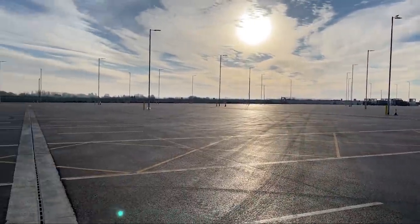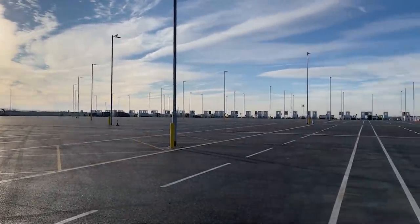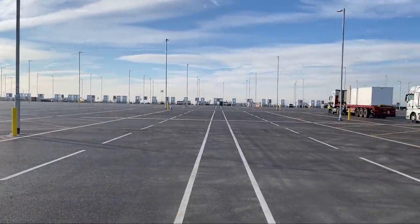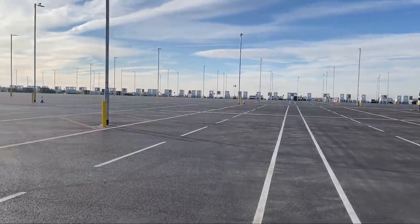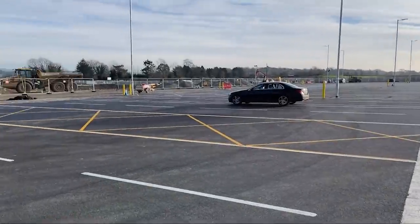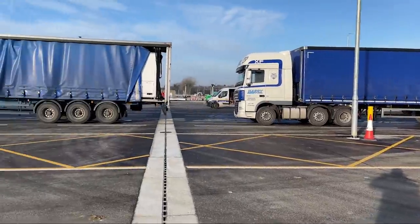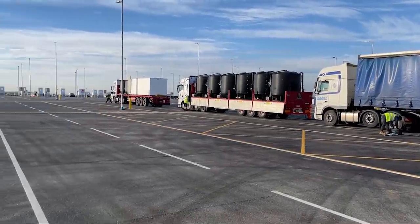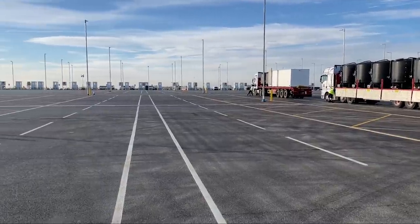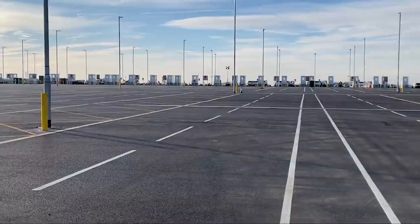I've spoken to somebody and apparently this is going to be like the new immigration centre, so anyone who wants to go to Europe from the UK has to come in here with all their papers. It's a massive, massive area as you can see. He's getting his caps off, we're all together. I don't know what's beyond that because I've not been over there yet, but yeah, it's massive here.